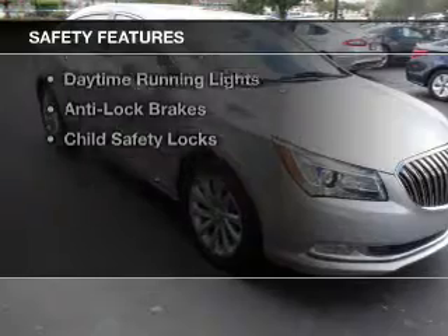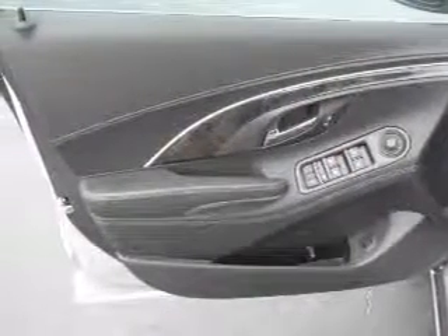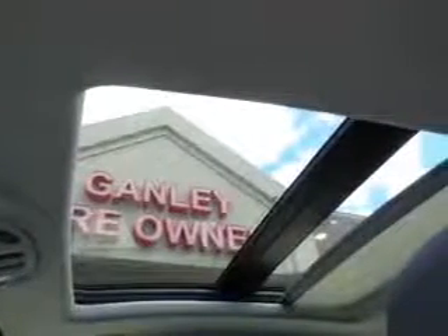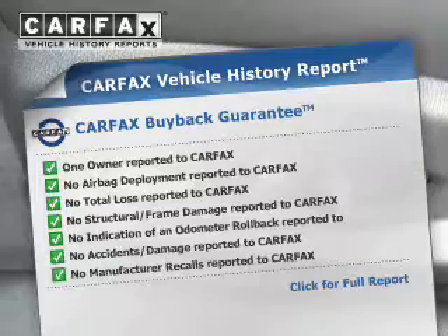Safety was made a priority with these features: a backup camera, side airbags, brake assist, a passenger airbag, low tire pressure warning, daytime running lights, anti-lock brakes, and child safety locks.